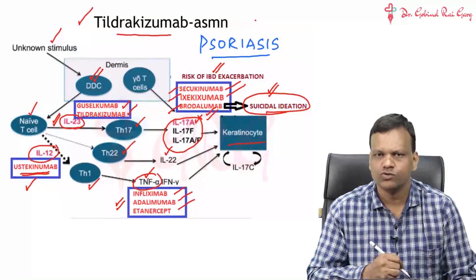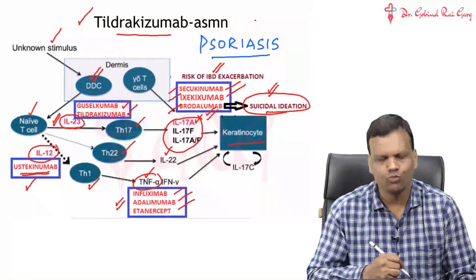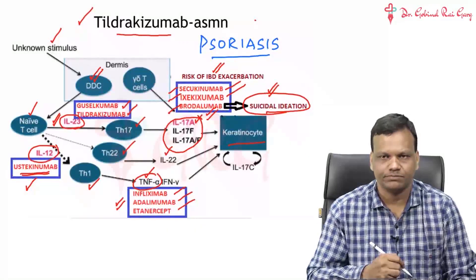Tildrachizumab has been recently approved, so it may come in the exam. Other drugs you may skip, but tildrachizumab you should remember. That covers monoclonal antibodies for psoriasis.